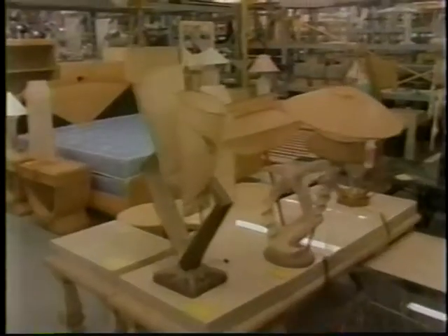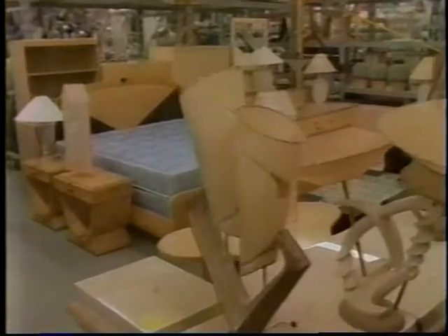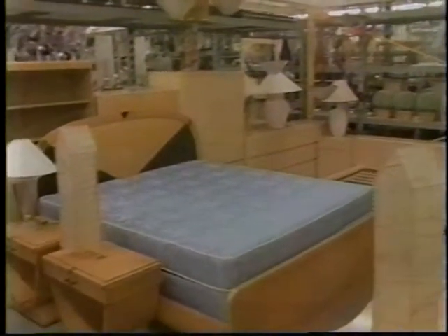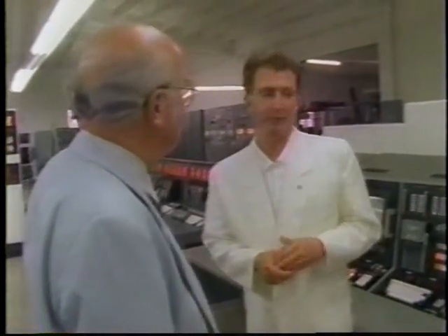What kinds of customers do you get? Set decorators, art directors, production designers. From what area? All over everywhere. The country? We ship out of the country. Anything to Canada? Yes, we've done a couple of films in Canada — semi-loads of items to Canada, as a matter of fact.